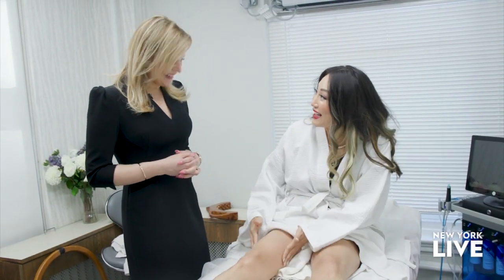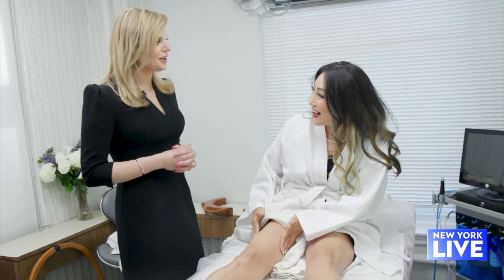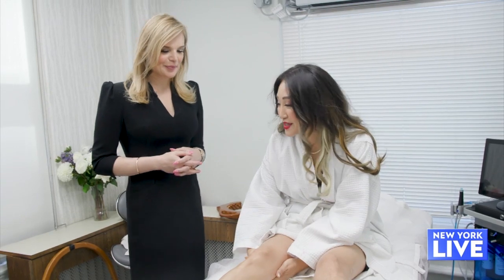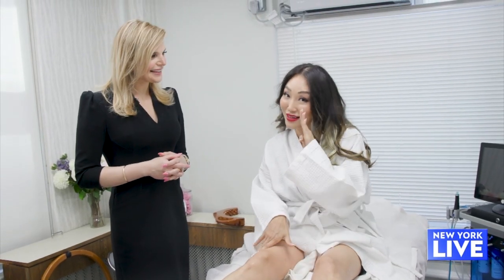I already see a difference in one leg! Yes, it really works. It's amazing. Thank you so much for introducing us to wood therapy and all the Colombian secrets from Gigi. Come in and try it.